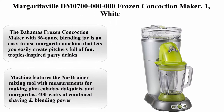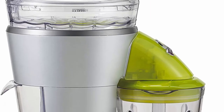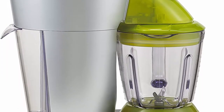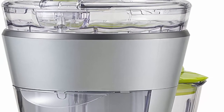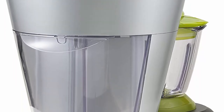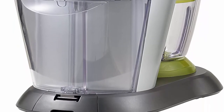Top 6: Margaritaville DAM0700 Frozen Concoction Maker. Color: White. Material: Plastic. Brand: Margaritaville. Item Dimensions LXWXH: 16.1 x 10.7 x 22.2 inches. Wattage: 450 watts.